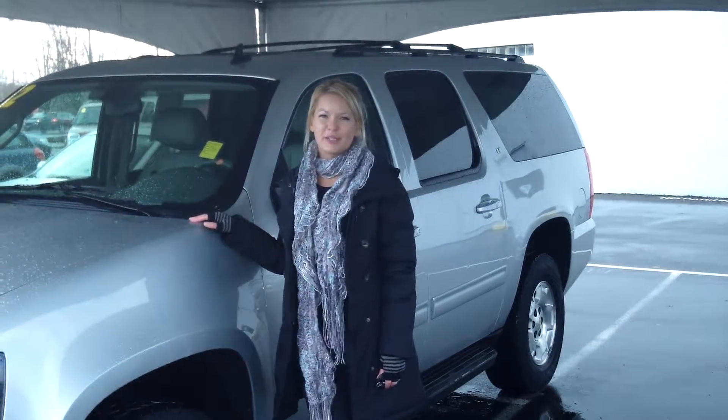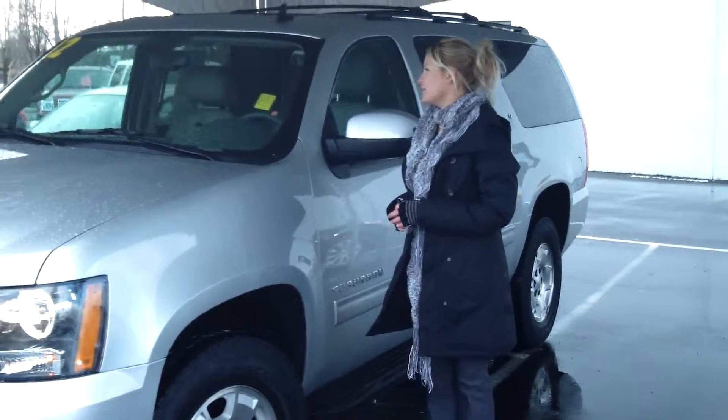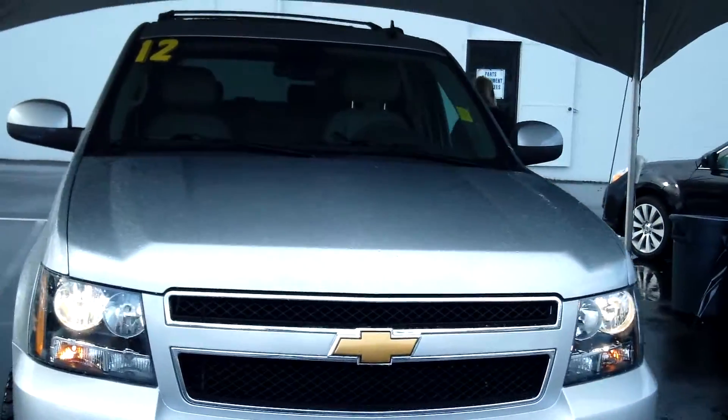Hi, this is Lacey. I'm here at Car Subaru in Beaverton. Thanks for clicking on that link. This is your virtual tour of the 2012 Chevrolet Suburban. The stock number for this vehicle is CP2632.